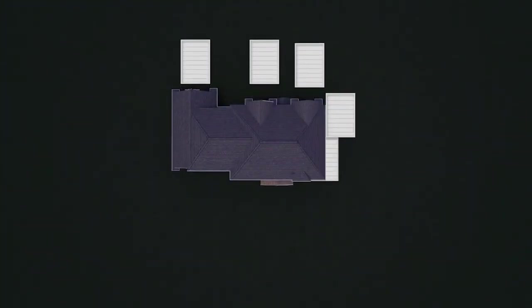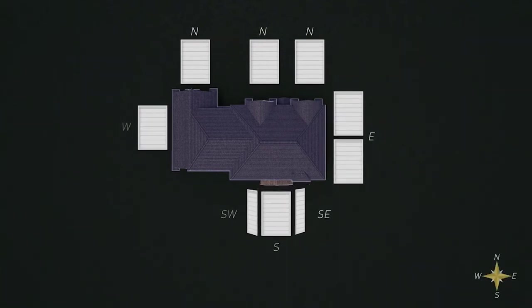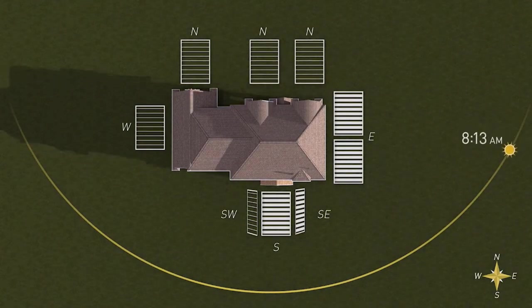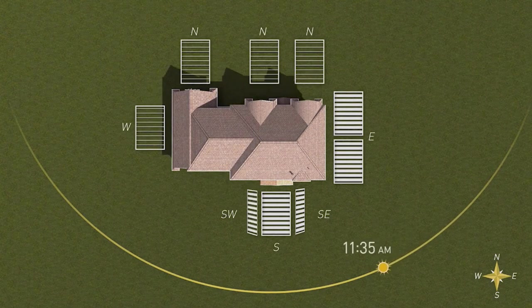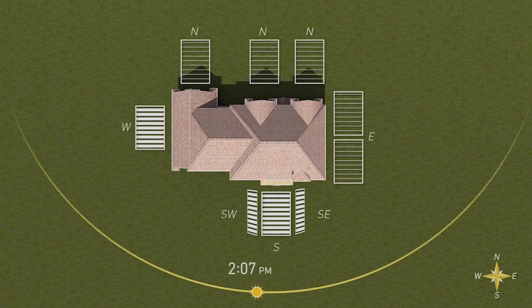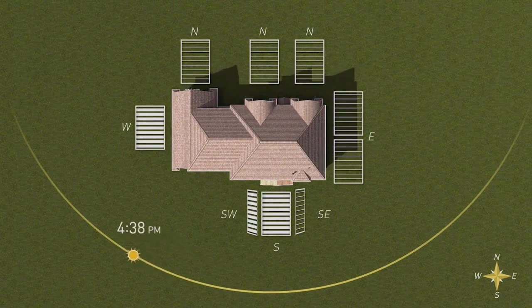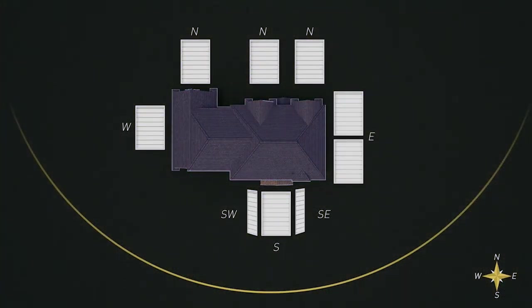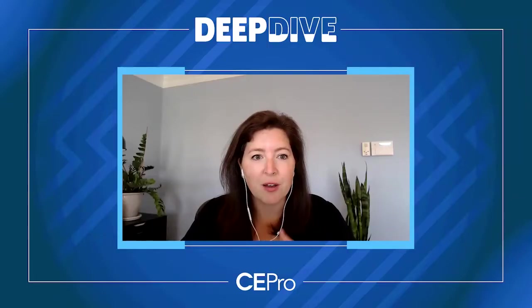Another thing we're showing at CEDIA this year is our Triathlon wood blind — a tilt-only wood blind with a really cool feature called natural light optimization that works with Homeworks QSX processors as well as RadioRA 3. The system actually identifies what direction the window is facing, knows the position of the sun at any time during the day, and allows you to optimize when those blinds are open to bring in daylight when available, and when the tilts can prevent daylight from coming in if there's too much glare, heat, or potential fading of furnishings or floors. It's a really intelligent feature.